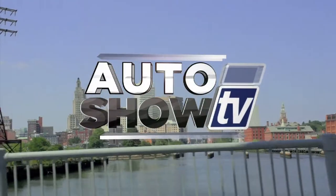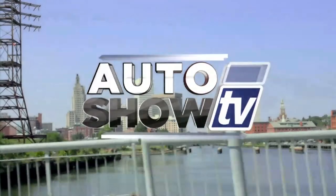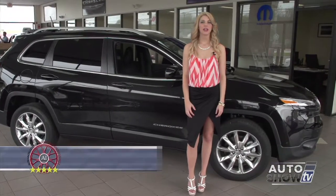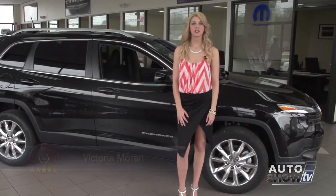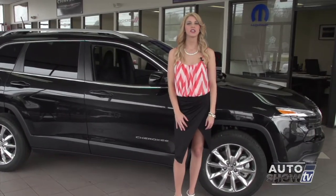It's Auto Show TV. I'm Victoria Moran here at Elmwood Auto Group in East Providence. This morning, Auto Intelligence presents the all-new 2014 Jeep Cherokee.